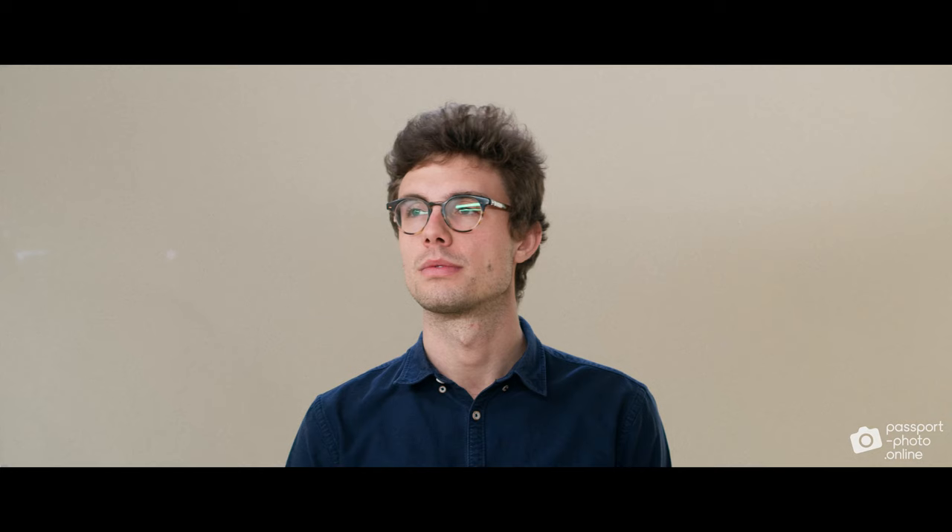It's important that you look directly into the lens. Your head must be perfectly straight. Don't tilt it in any way, just keep it straight. Your shoulders as well.